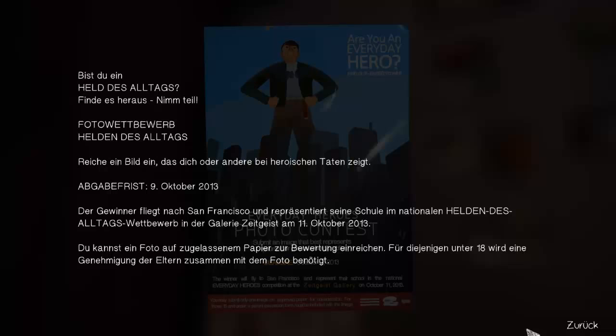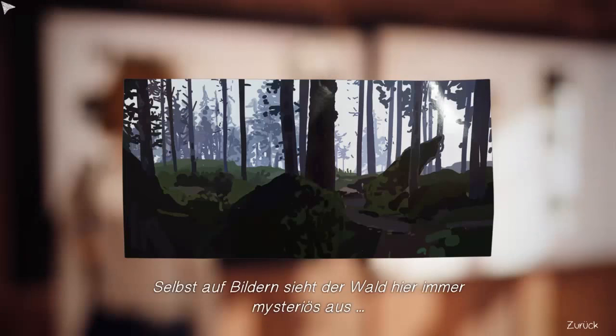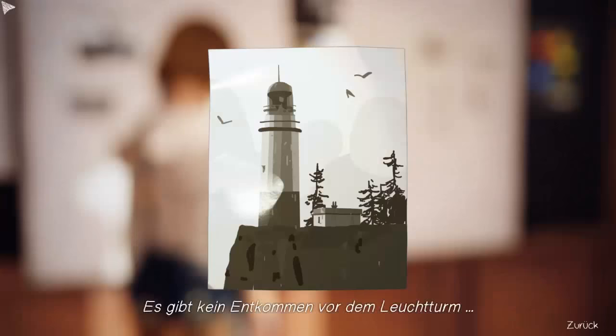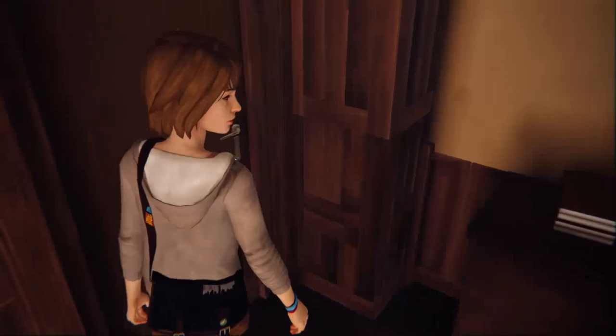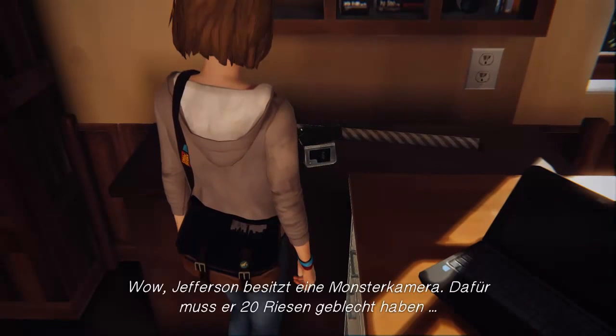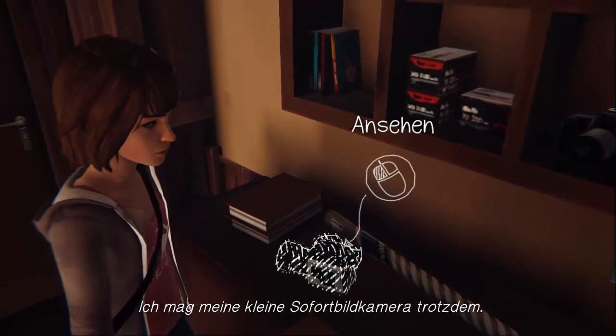The player reads the contest rules in German — parental consent required for those under 18, but Max notes she is 18. The player spots a lighthouse image that matches the vision from the opening dream sequence. The player considers the camera equipment, noting they probably paid around 20 grams for the camera but still has some film loaded.